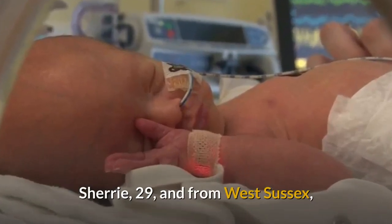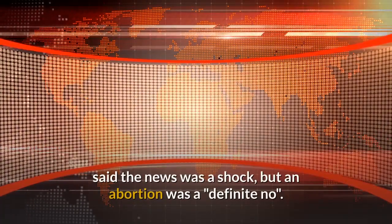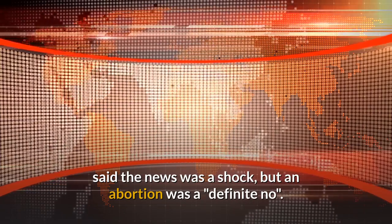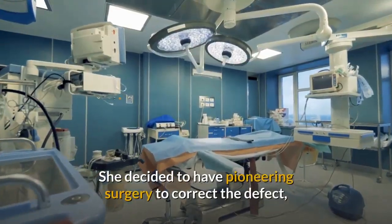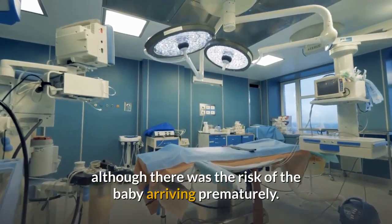Sherry, 29, from West Sussex, said the news was a shock, but an abortion was a definite no. She decided to have pioneering surgery to correct the defect, although there was the risk of the baby arriving prematurely.